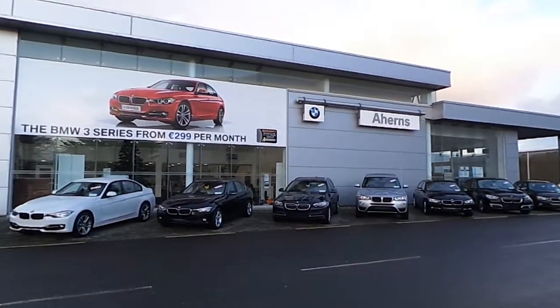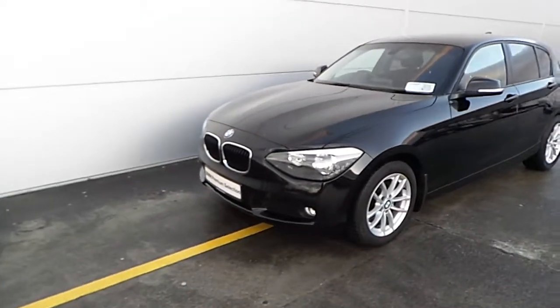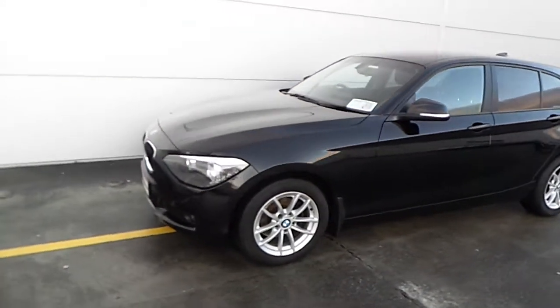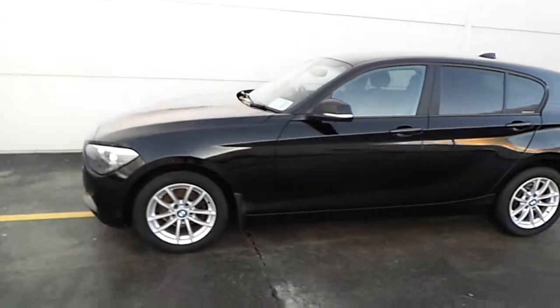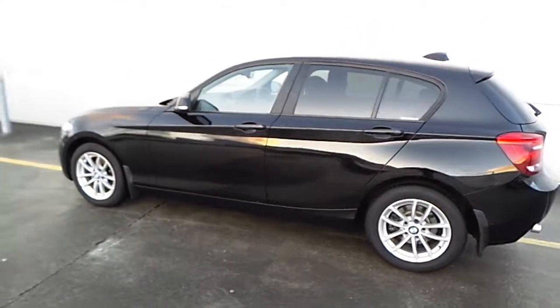Hello and welcome to Ahern's BMW Castle Island. Today I am going to be showing you this 2013 BMW Premium Selection 116 Diesel SE, finished in jet black.